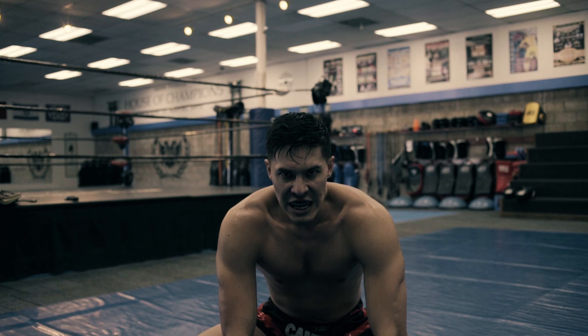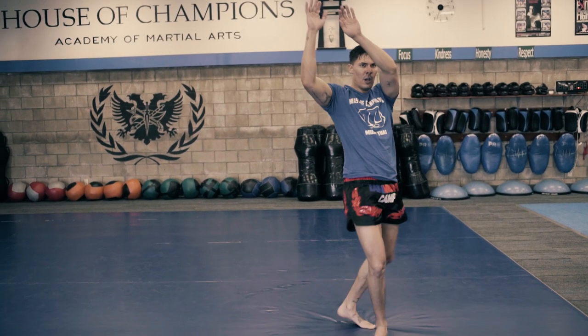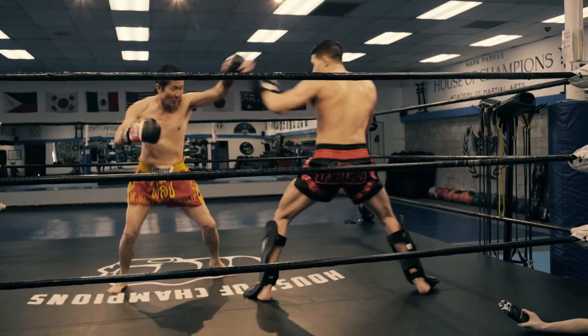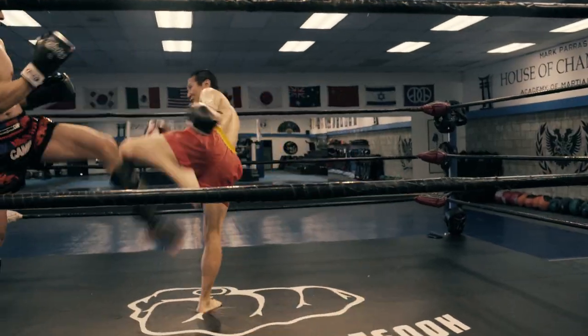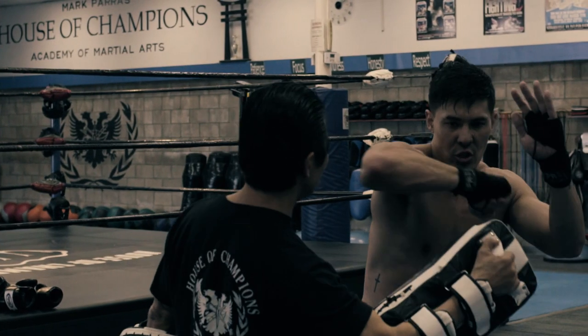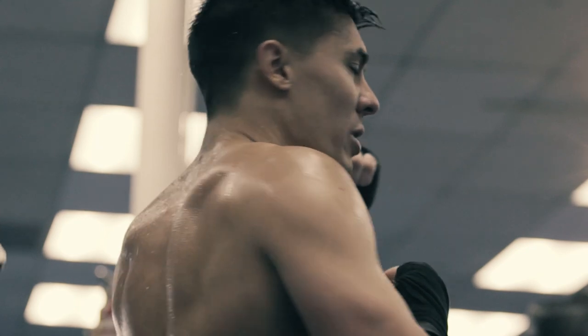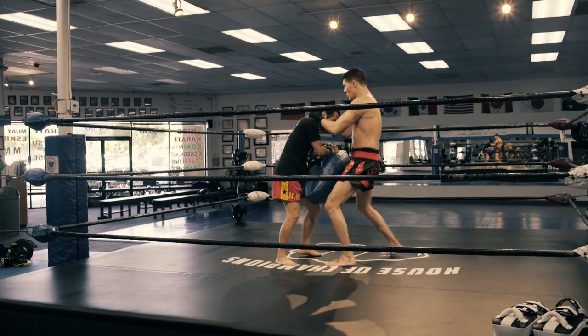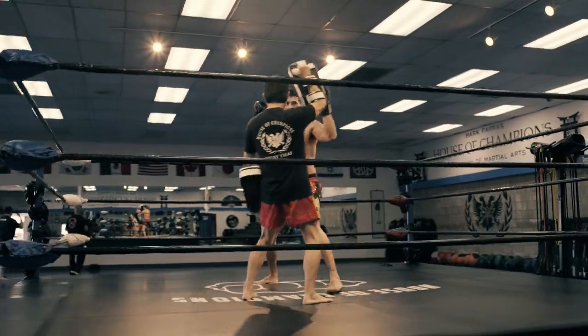Muay Thai training is especially grueling to prepare a fighter for the level of toughness required in the ring. The kicks are aimed to chop through with full rotation of the hips. The shins double as a shield for defense. The elbows can be used to finish an opponent or cut an eyebrow so the blood blocks the vision. In super close range, the Thai clinch is used to throw, trip, redirect, or control the head of the opponent.